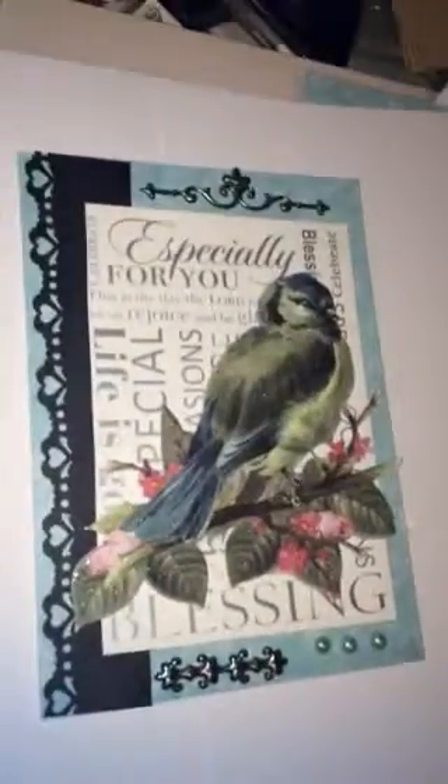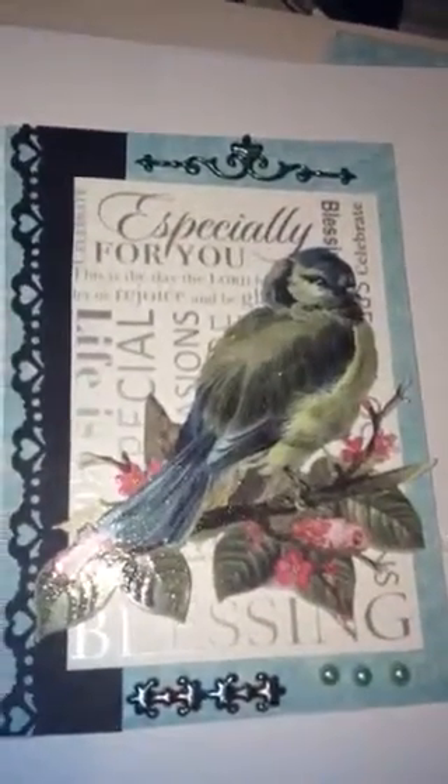I used these puffy stickers that Karine bought me for my birthday, and I used some flat back pearls that I got a few years back. I got this card from a friend Isabel, and I used the card as a backing for my bird thingy.